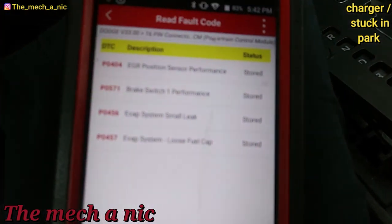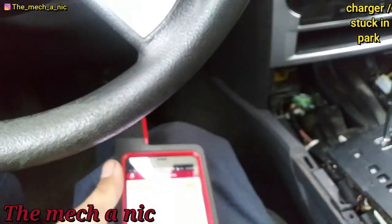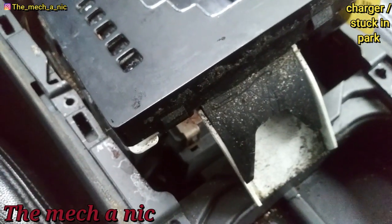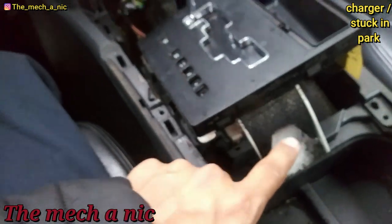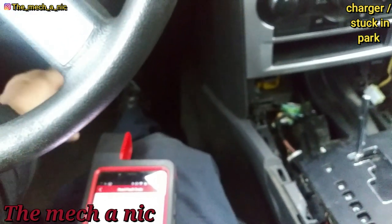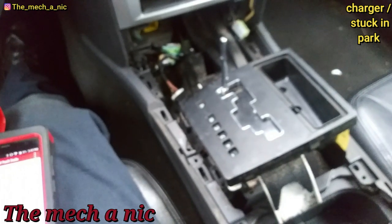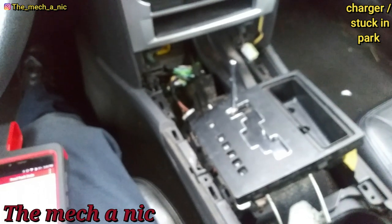I put my scanner on it, and a code that catches my attention is brake switch performance. If that brake switch is not working correctly — you can hear every time I push the brake pedal something actuate over here — it's never going to let the shift mechanism actuate so you can take it out of park. I don't think the problem was the shifter to begin with; I think we're having an issue with the actual brake switch. All this stuff is taken apart and damaged — it just sucks. I told her to stop taking it to her brother.